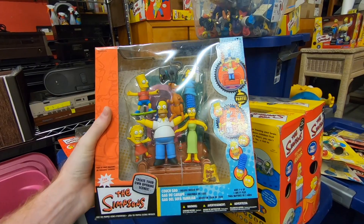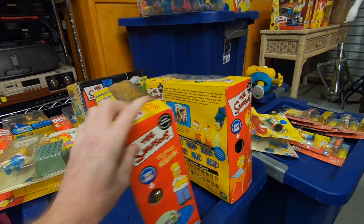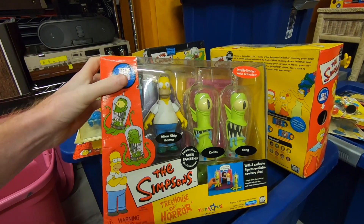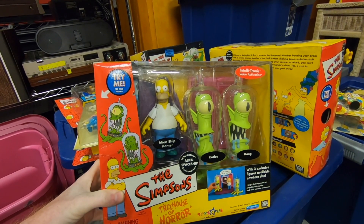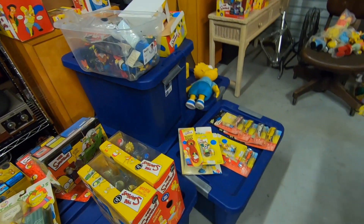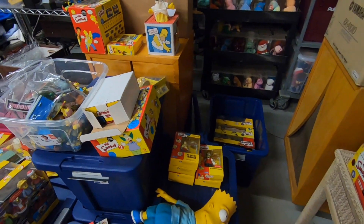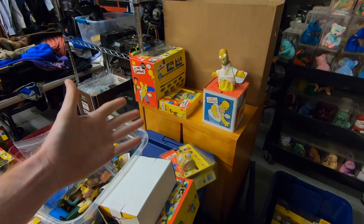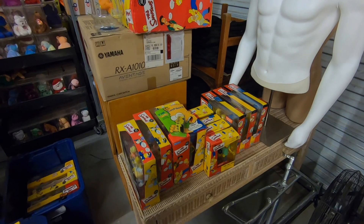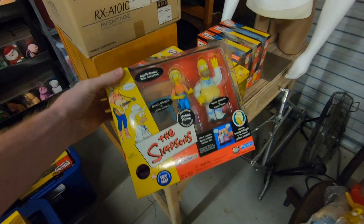Stuff like this should bring decent money. I don't expect it to sell for hundreds of dollars, but I believe some of it is going to bring pretty decent money. I have a couple of items I mentioned in the haul video that seem to be selling for pretty good money. If I sell a couple of those at around 50 bucks each, I should be able to make my initial investment back, and then everything else I sell is just pure profit.